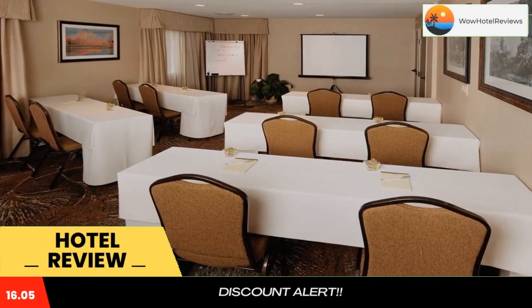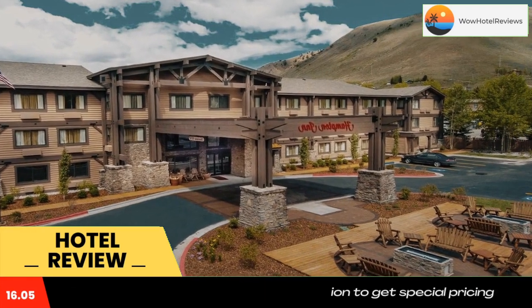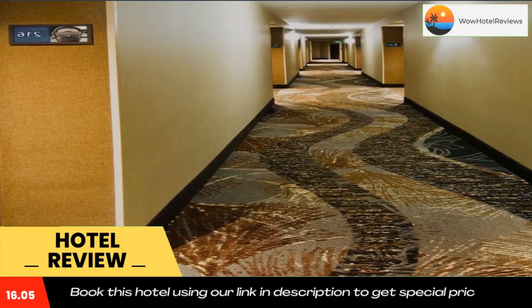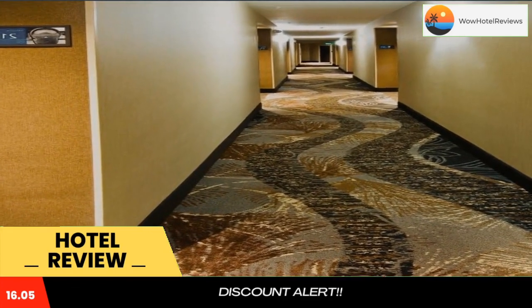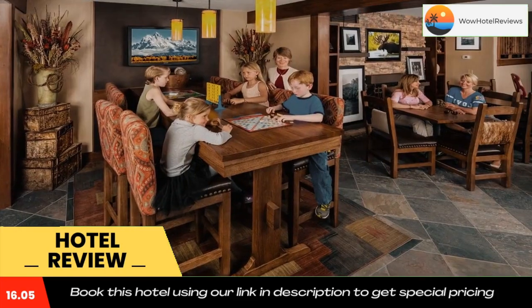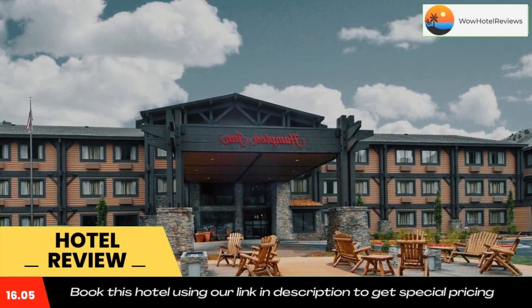Just two miles from historic Town Square, this Jackson Hole hotel offers an indoor hot tub and gym. All guest rooms include free Wi-Fi and a hot breakfast. Grand Teton National Park is a 15-minute drive from the hotel. All rooms feature a flat-screen TV with cable and are warmly decorated.